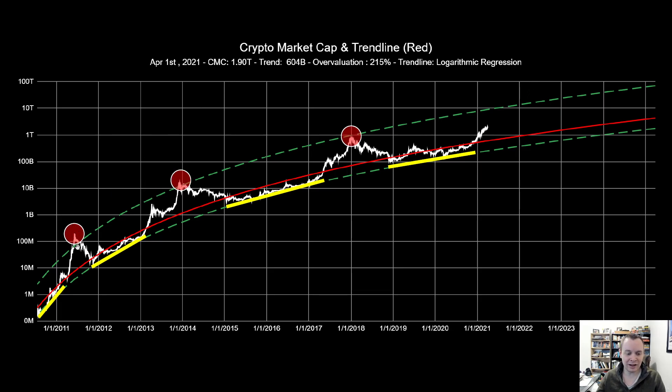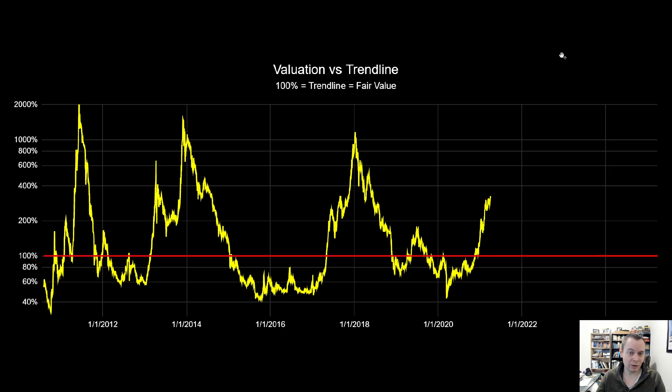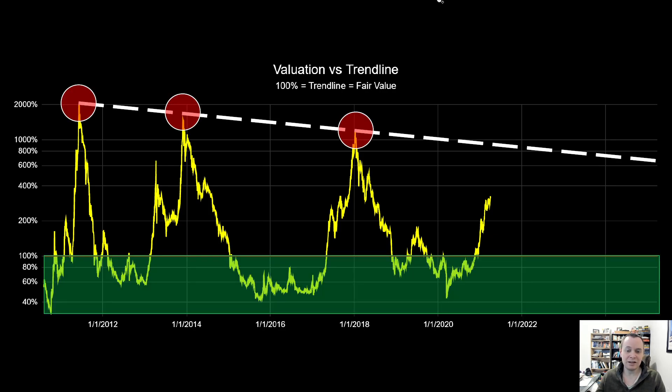We've also noticed that our peaks are getting closer to the fair value fit. You can see this: the first peak goes well above the green line, the second is just above it, and the third goes right up to it. Therefore, if history is any indication, maybe we don't quite make it to the green line this market cycle. One of the best ways to identify where we currently are with respect to overvaluation is to show the percent difference between the total cryptocurrency market cap and the fair value fit — and we are in a general downtrend channel here.